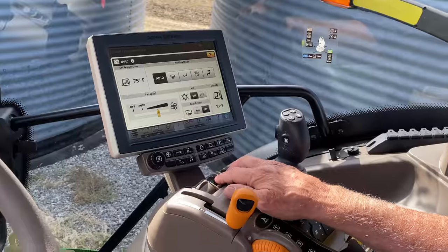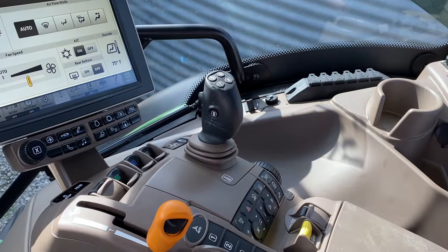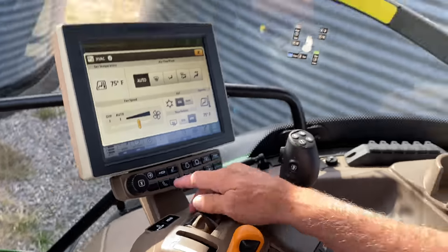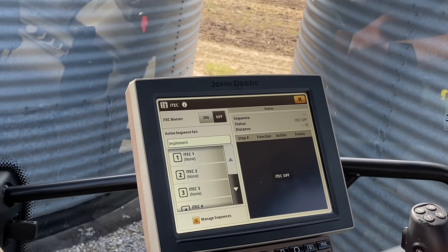And then it's got these three fancy buttons but no one knows what they do. Are those not hydraulics? I think they are — they're hydraulics and they're color-coordinated. Ken from John Deere was telling us that. No one knows what that means. That is funny.